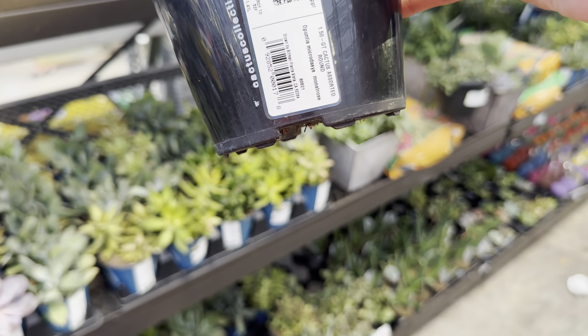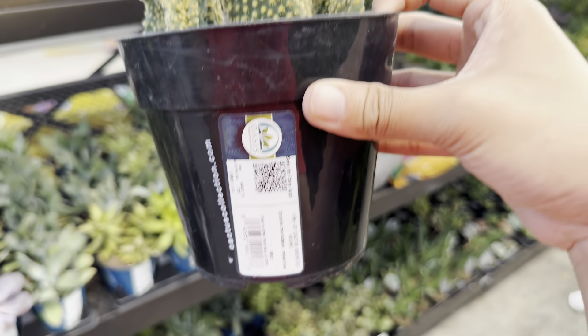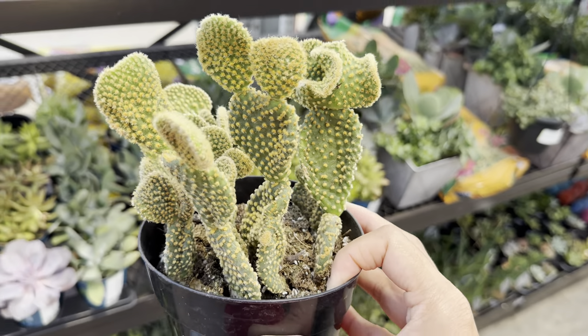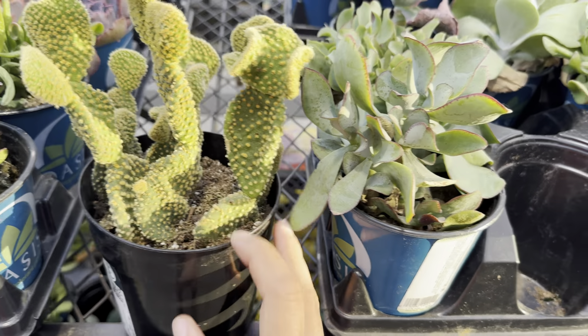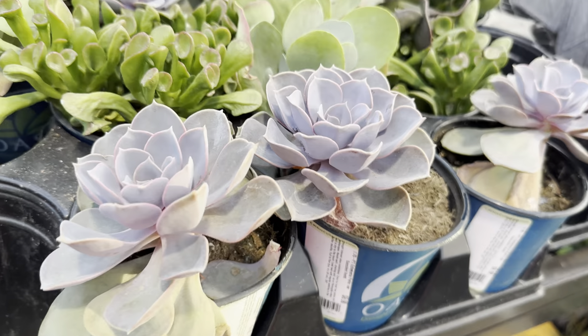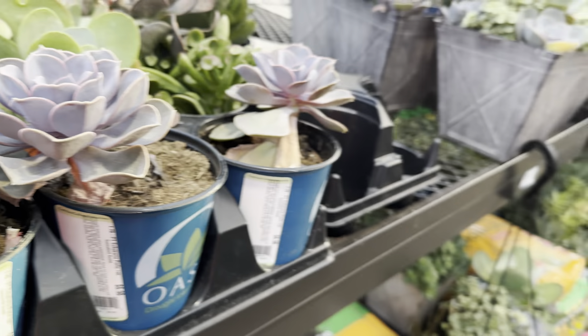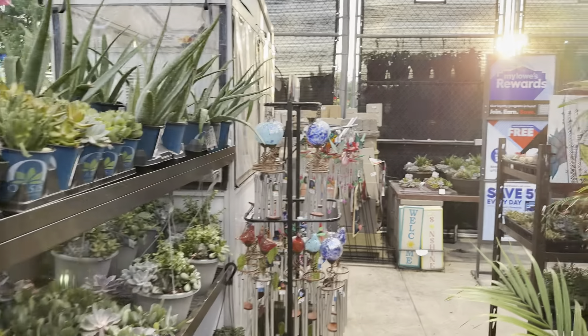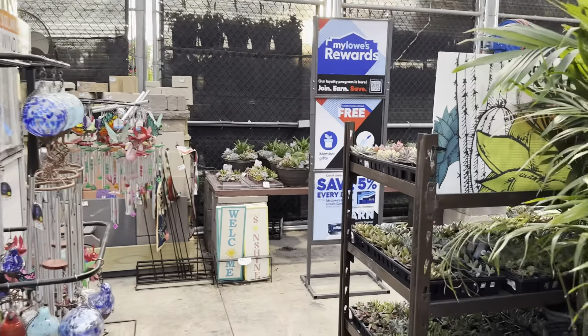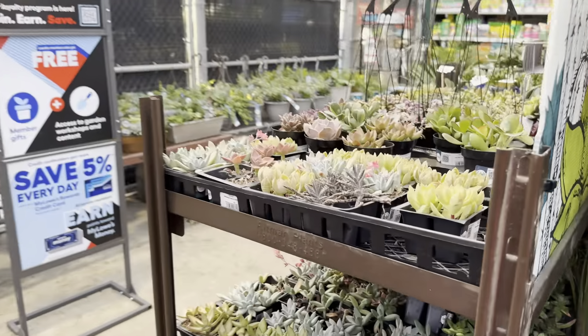Succulents are easy to propagate. You can usually propagate them from just a little leaf or a stem that broke off — just stick it on top of some soil and a lot of succulents will just root. You just have to mist them. You don't even have to really bury the cutting or the leaf. Plant propagation is something that brings a lot of joy to me.